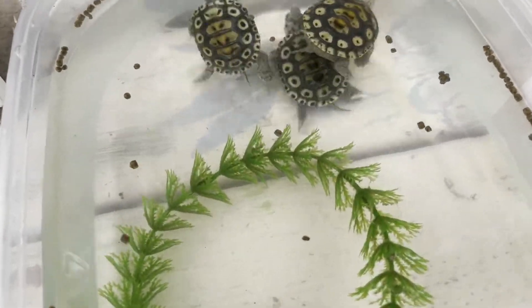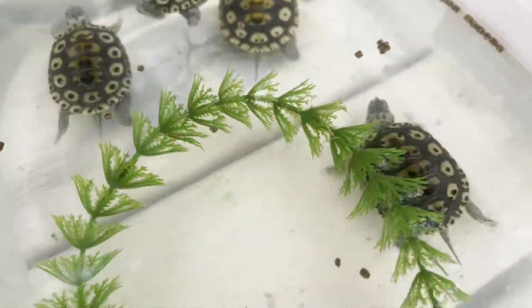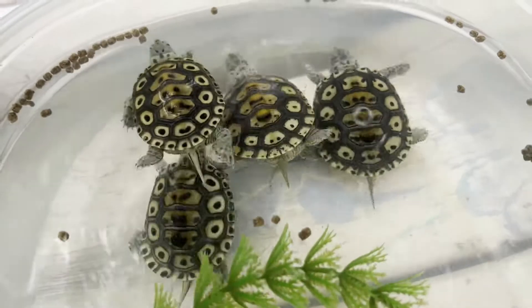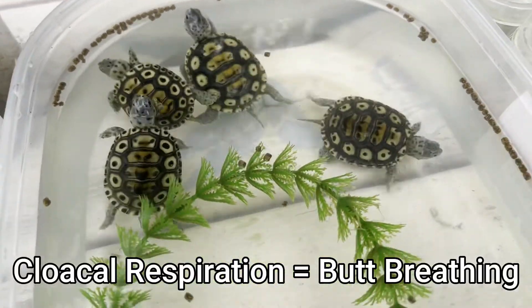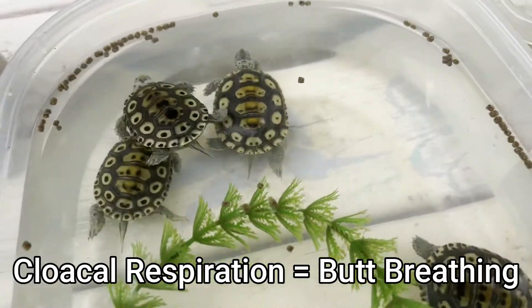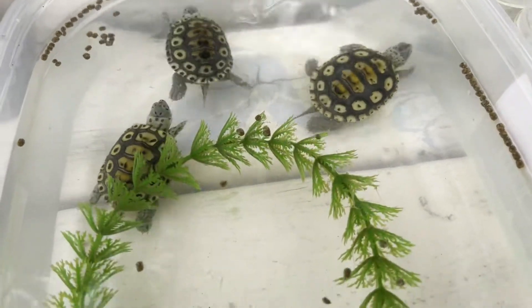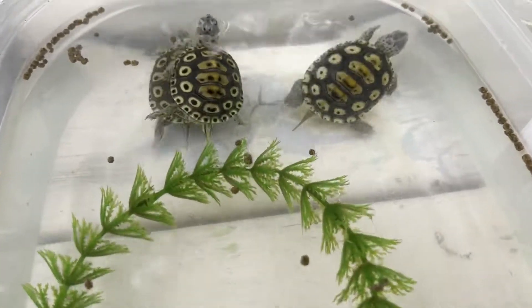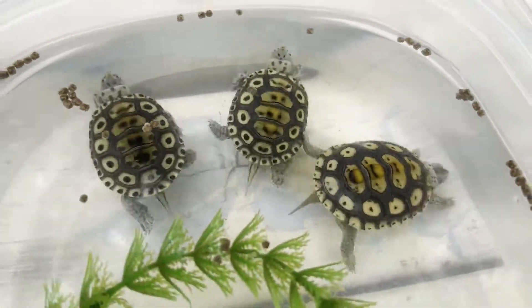The most interesting way turtles breathe is through their butt. Yes, turtles breathe out of their butt — not typically during warm weather, as they'll use their lungs for that because butt breathing isn't very efficient. It's called cloacal respiration. It's not really breathing — cloacal respiration is more of diffusing oxygen in and carbon dioxide out. Diffusion is when something naturally goes from a higher concentration to a lower concentration.